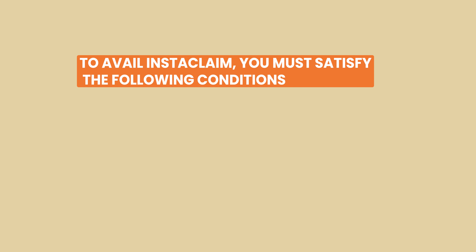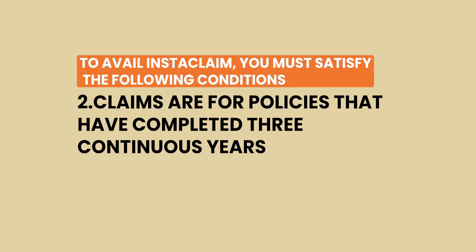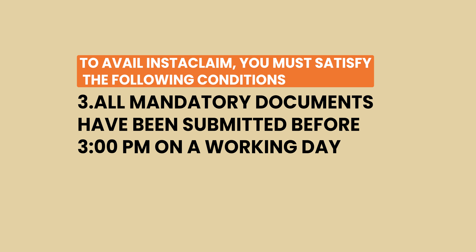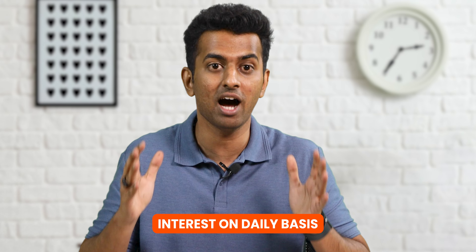Max Life Instaclaim: when it comes to Max Life, there are several ways to make your claims, and one of the easiest is Instaclaim. To avail Instaclaim, the following conditions must be satisfied: claim amount on all eligible policies is up to Rs. 50 lakh; claims are for policies that have completed 3 continuous years; all mandatory documents have been submitted before 3 p.m. on a working day; and the claim does not warrant any field verification. You can settle a life insurance claim in one day — just intimate the company and provide the necessary documents. If no field inspection is required, your claim will be settled within a day. If field inspection is required, Max Life will take a maximum of 5 days to settle the claim, and if they don't, they will pay interest on a daily basis after the 5-day period.